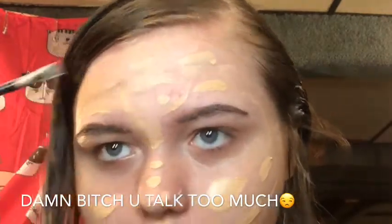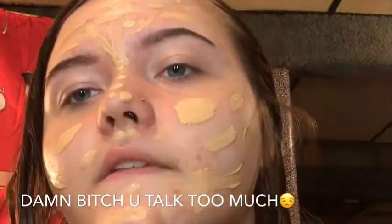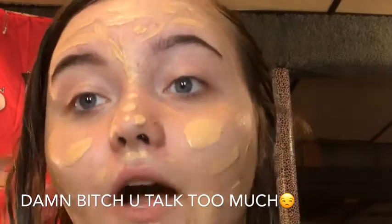They were a dollar each and it was all brand new. They must have been couponers or went to a business sellout or something. I don't know, but when it's a dollar each I'll be like yes, just give me it all.